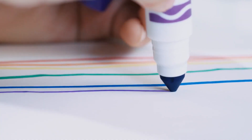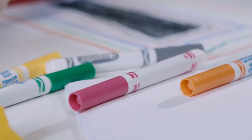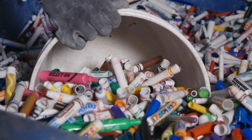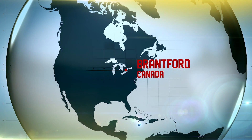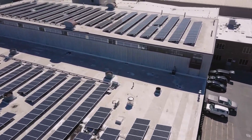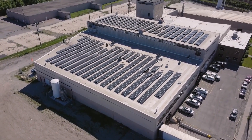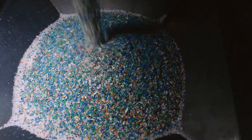Crayola makes 465 million colored markers every year, and in the hands of a young artist every picture is a masterpiece. But eventually the ink runs dry, so Crayola's Color Cycle program came up with a creative use for all those used-up markers. They're collaborating with Green Mantra Technologies, who turn post-consumer plastics into surprising new products like wax, ink, and asphalt treatments.